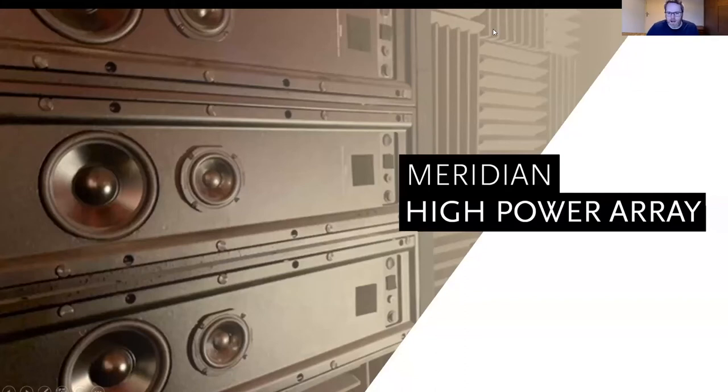Thanks everyone for joining us. I'd like to run through the latest from our engineering team — the latest piece of software that we've created, which really extends the range of our architectural series of loudspeakers.